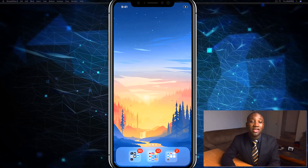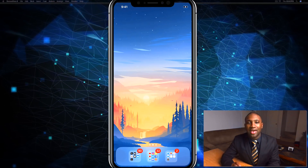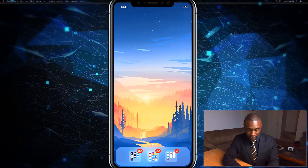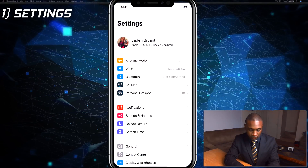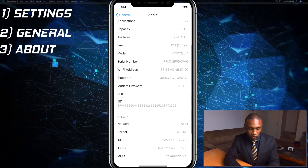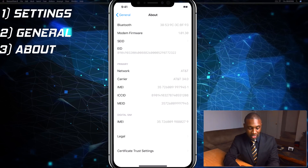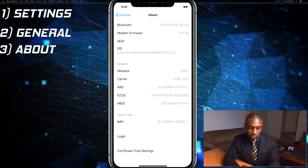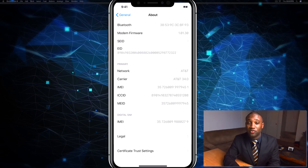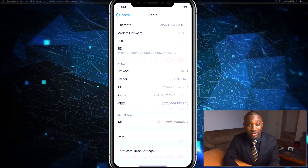Another thing iOS 12.1 enables is dual carrier support, so now you can have two phone numbers on the same iPhone. If you go to Settings, then General, then About and scroll down, you'll see where it says Primary, showing your primary cell phone company, and under that you'll see Digital SIM, which allows you to use two different carriers or add another number — useful if you want a business phone, for example. That's another under-the-hood change in iOS 12.1.